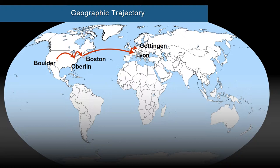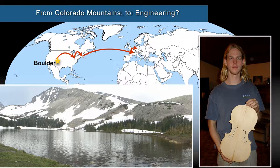But first, I'll tell you a little bit about myself and my geographic trajectory. I started off in Boulder, Colorado, and I basically went east and north — that's much more random than it appears. I grew up at the foothills of the Rockies and mountains like these, and I enjoyed a lot of outdoor activities: skiing, hiking, fishing — you name it.